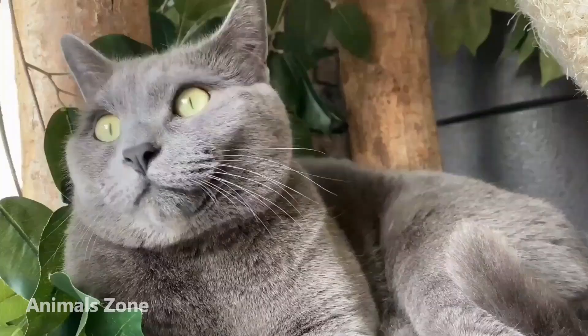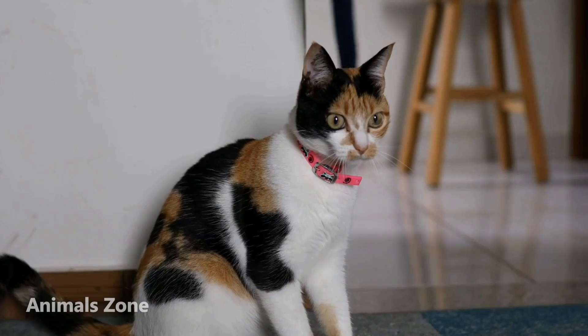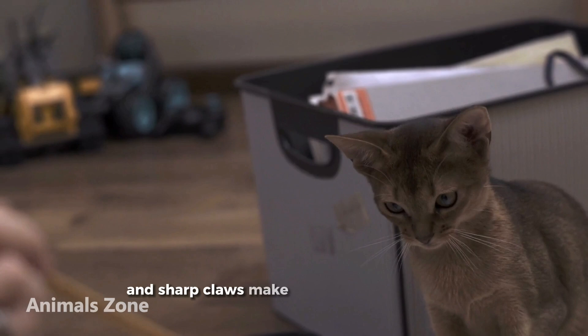Cats are one of the most popular pets in the world. They are independent and curious animals that make great companions for people who appreciate their elusive nature. They come in a wide range of colours and patterns, and their sleek bodies and sharp claws make them excellent hunters.